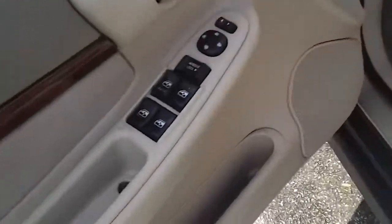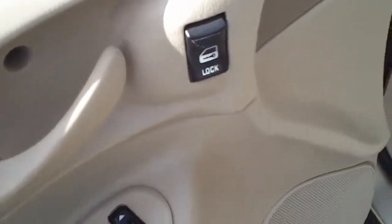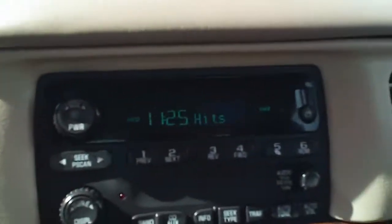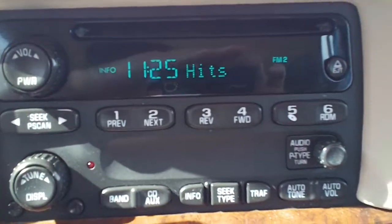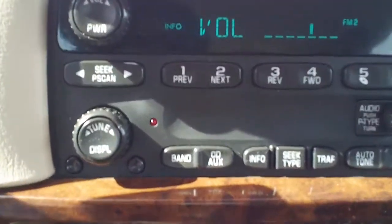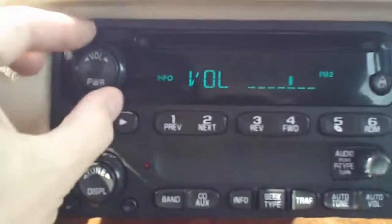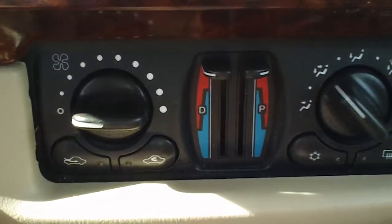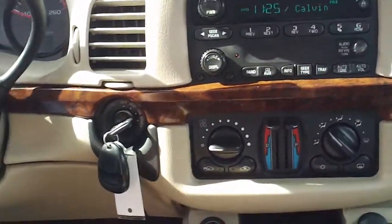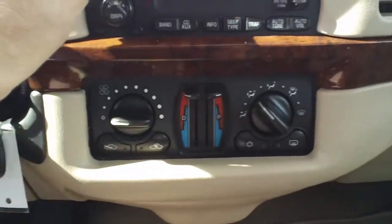Up front we've got power windows, power locks, power mirrors, and a power driver seat. It is an AM/FM CD player with good stereo sound. It's also got cruise control on the steering wheel.